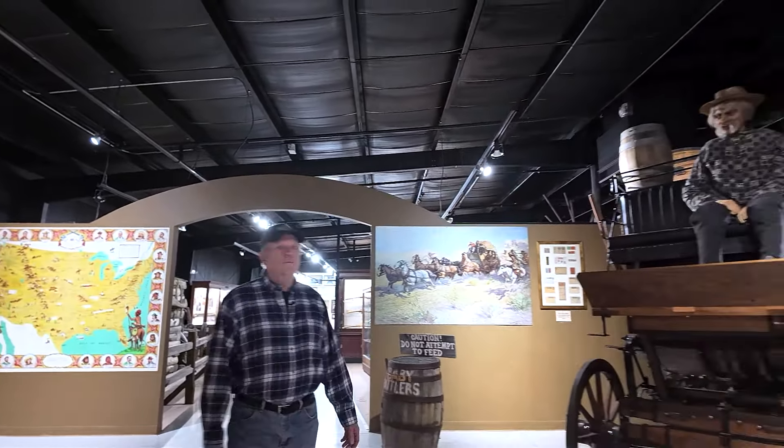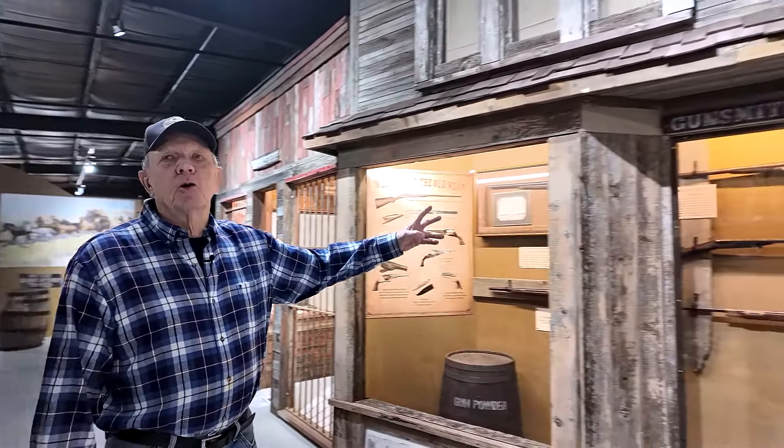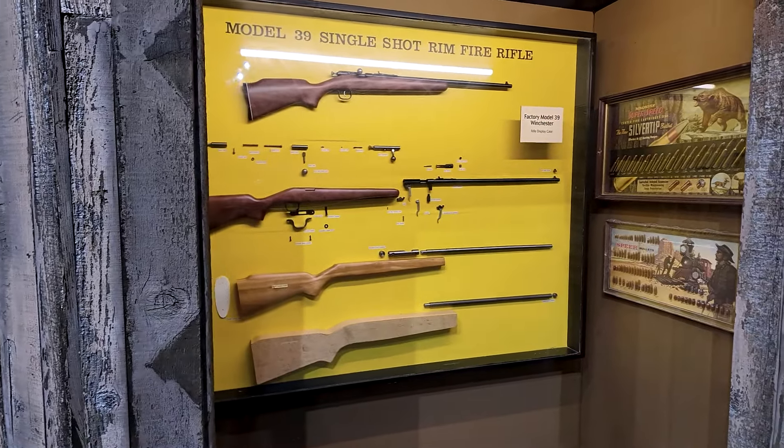The first stop would be the Marshal's office. We are now at the gunsmith shop. This is the place where the cowboys would go to get their guns repaired.